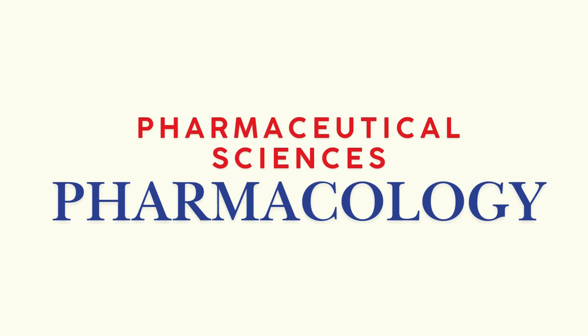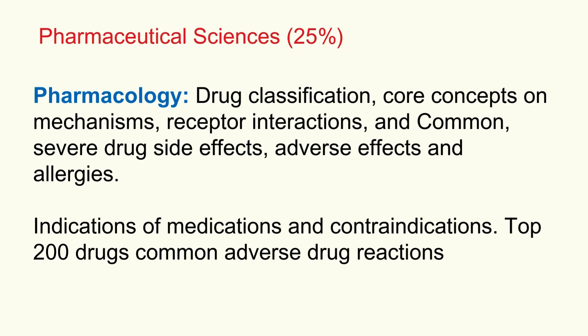Moving on within pharmaceutical sciences to pharmacology — this is really about the fundamentals of drug action. Focus on drug classifications, grouping meds by use or mechanism, like beta blockers and ACE inhibitors. And their core mechanisms of action — how they actually work at a molecular level, often interacting with receptors. Critically, you need to identify side effects, adverse effects, allergic reactions — both common and the really severe ones. Patient safety is paramount.